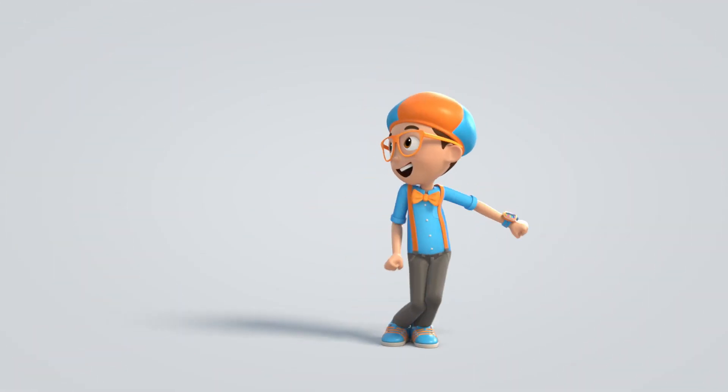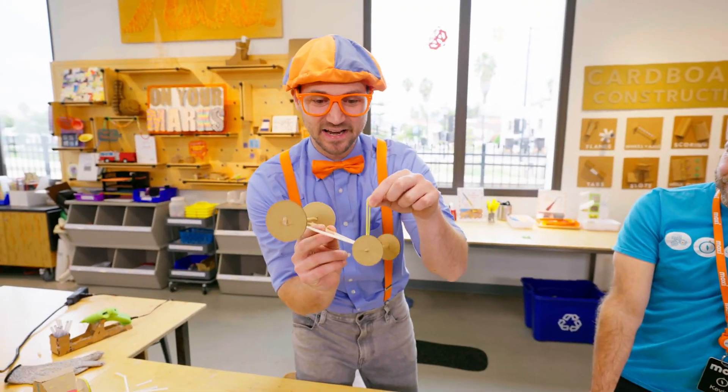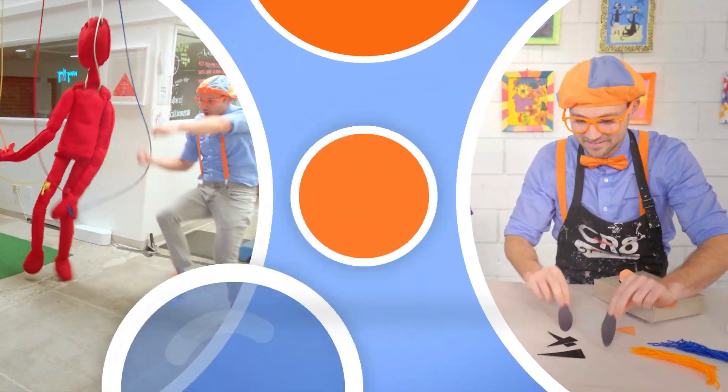Until next time, kids — bye-bye! Come on everyone, let's make learning fun. Blippi! So much to learn about, it'll make you want to shout — Blippi!